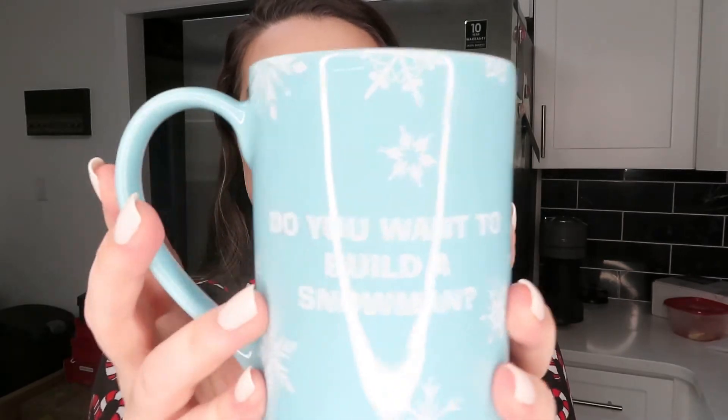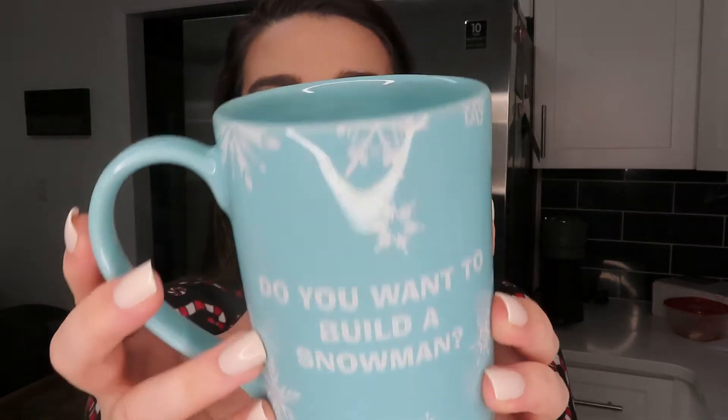Next up I have a little Olaf mug. I include this in the winter ones because I pack it away for winter and bring it out for Christmas — it's just so Christmassy looking to me. It's blue and it's got snowflakes all over it, and then we've got our lovely little Olaf in 3D off of the mug. On the back it says 'Do You Want to Build a Snowman,' and inside it says 'I Like Warm Hugs,' which I think is so sweet. This is definitely a hot cocoa mug.